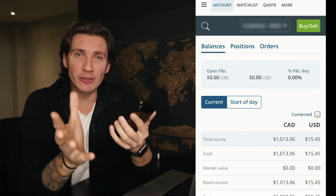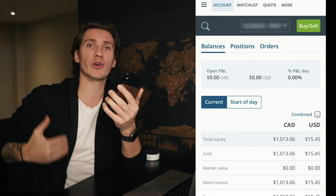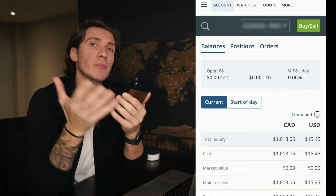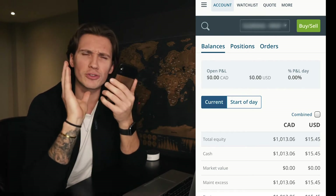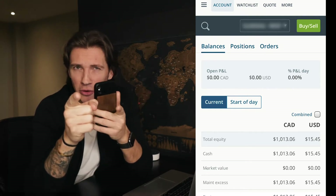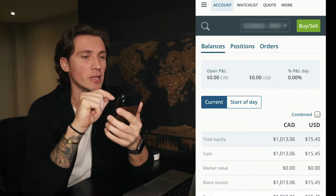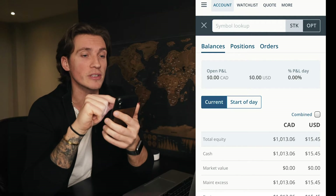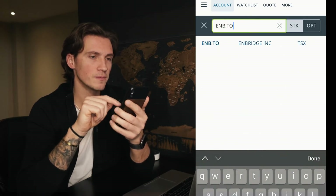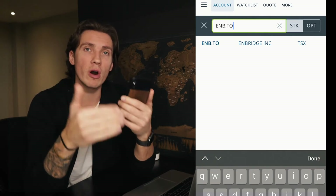Now let's find the stock you're gonna invest in. Hopefully you've done your research and know what you're investing in. Today I want to invest in some Enbridge shares for multiple reasons I'll go through in my next video — make sure to subscribe so you don't miss that. We're gonna click the search feature in the top left corner and find the ticker symbol ENB.TO. What the .TO means is that the stock is being traded on the Toronto Stock Exchange.